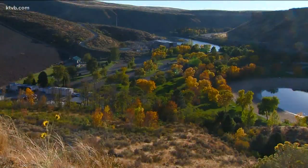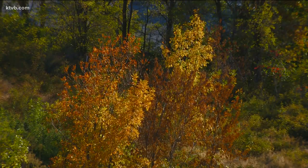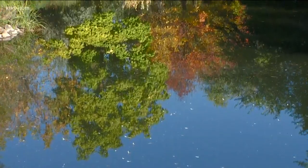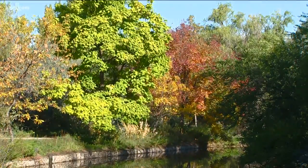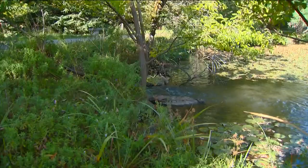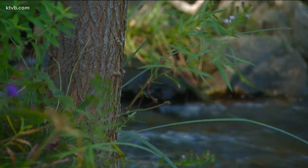Fall colors are showing up all around the Treasure Valley right now as the days get shorter and the temperatures start to cool off. A great place to sample nature's colorful show is at Catherine Albertson Park in Boise. As the days grow shorter, the trees know that colder weather is on the way. The leaves stop producing chlorophyll, a chemical that helps convert water into the sugars that nourish the trees. All of the other colors that were hidden by the green chlorophyll start to emerge.